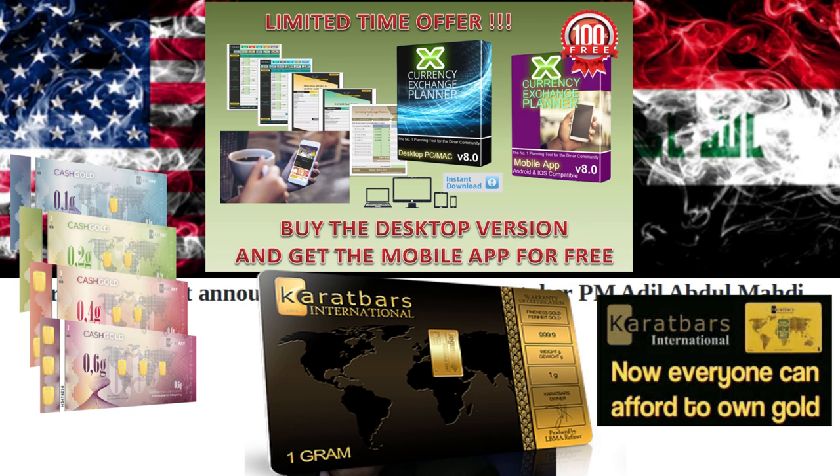I also recommend that you register as an affiliate today with the Karat Bar Gold Savings Program — the gold program designed to save gold in your choice from a gram up to any amount you would like. They mount each fully certified gram of gold on a credit card style holder for easy storage and send it directly to your door via FedEx. It makes saving physical gold easy and affordable, one gram at a time. It is free to register. Always remember: knowledge is power, using that knowledge is powerful.